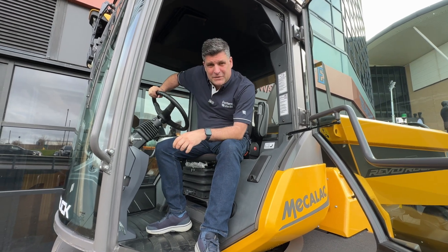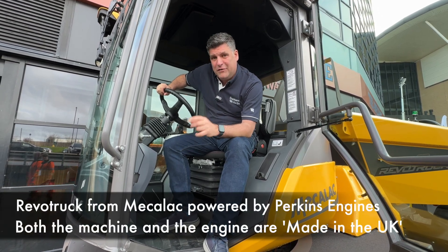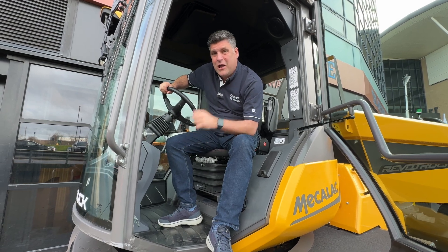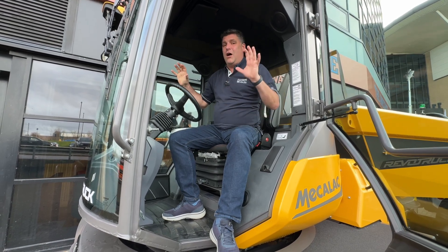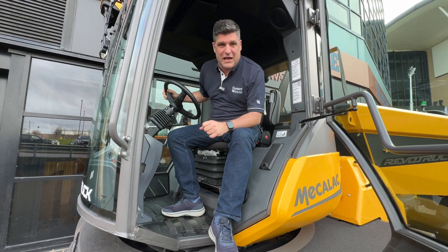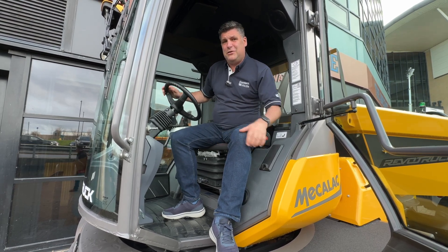Hi, I'm Peter Haddock and I've been waiting for this moment since Bauma 2023 when I came to see the Revo truck. This is now the production model of the Revo truck at the Executive Hire Show and it is ready to go. Revolutionary new truck from Mecalec, Perkins-powered engine in there for optimisation of performance. But now it's time to get down from the seat and talk to the expert from Mecalec UK.